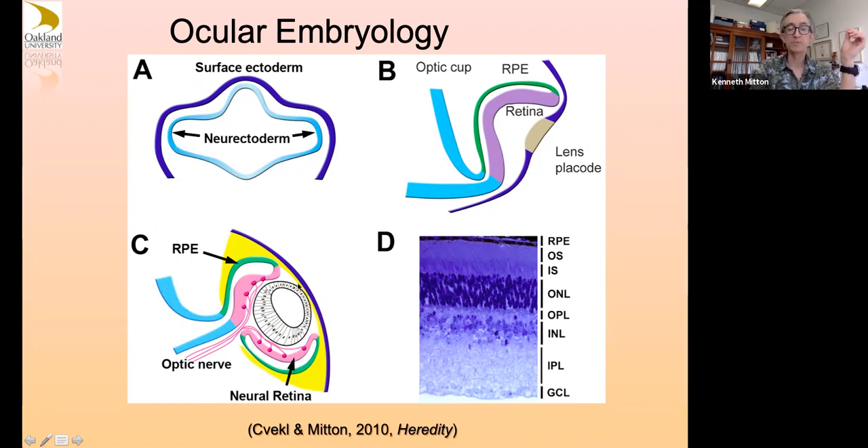Here's a plastic section of a mouse retina showing that in a mature retina you have a very ordered structure of layers. The official acronyms used if you're a retina person: retinal pigment epithelium, outer and inner segments of photoreceptors, outer nuclear layer with photoreceptor nuclei, outer plexiform layer with synapses of photoreceptors with bipolar neurons, the inner nuclear layer with mostly bipolar cell nuclei and some Müller cell nuclei, inner plexiform layer, and a ganglion cell layer.